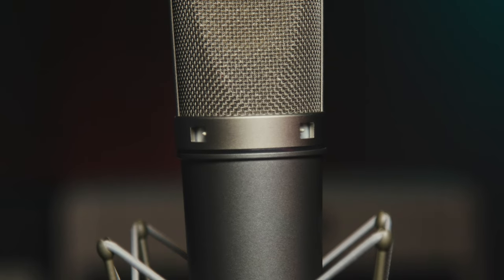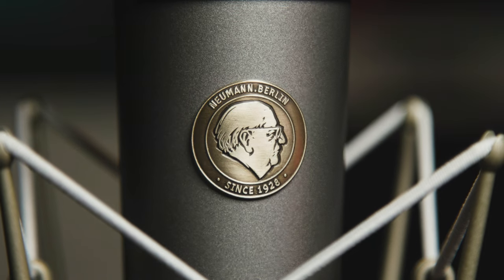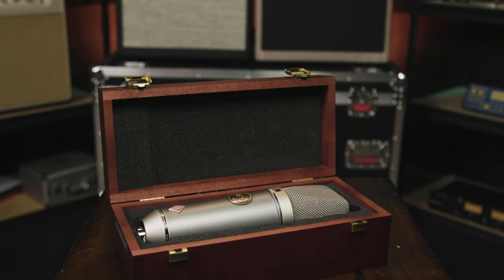Plus there's a switchable high-pass filter to control rumble and low-frequency noise, as well as a 10 dB pad to increase the SPL handling of the mic. The TLM 67 large diaphragm condenser microphone is handcrafted by Neumann in Germany and comes with a spider-type shock mount and a beautiful wooden storage case.